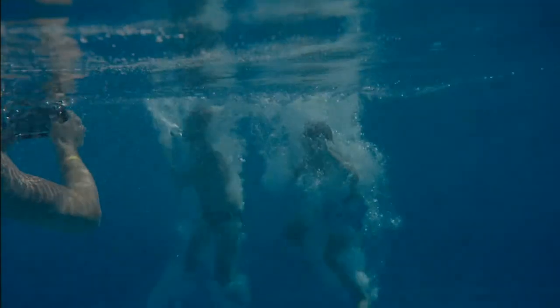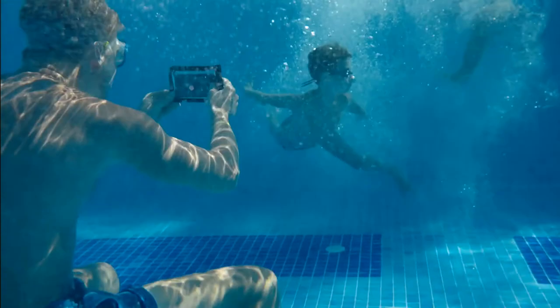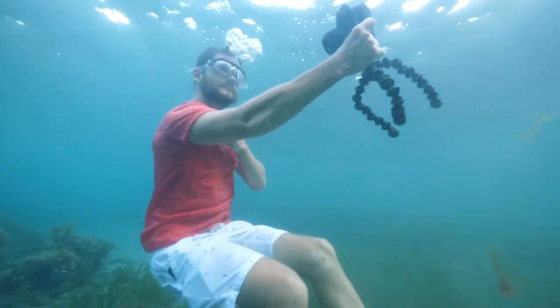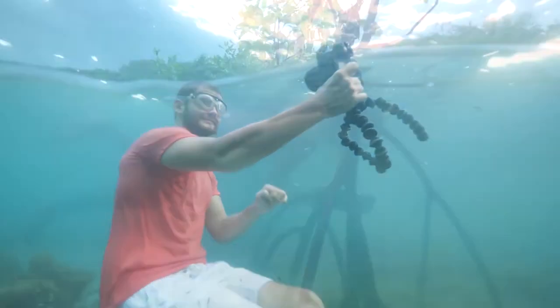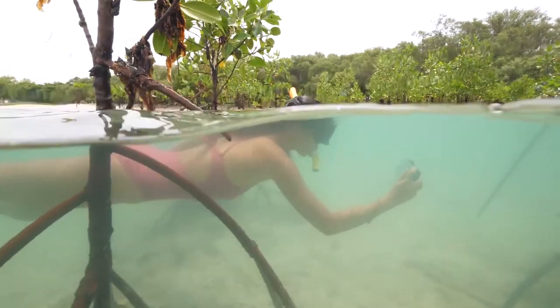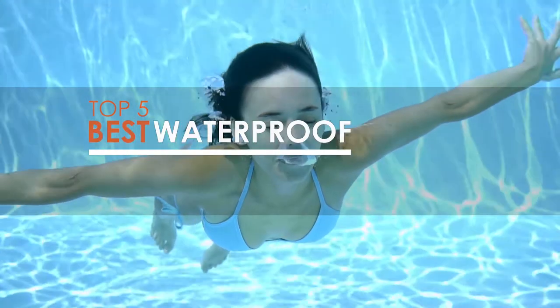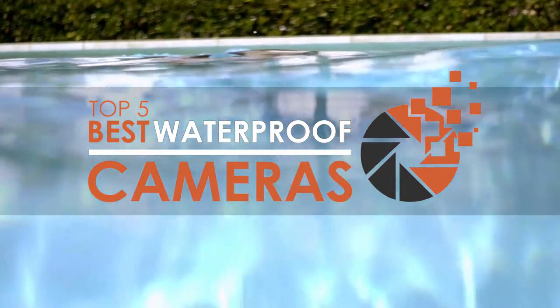Hello everyone! Getting a high-quality waterproof camera a couple of years ago at a reasonable price seemed completely impossible. But now there are many different products present in the market that work exceptionally in capturing your adventures underwater. There are a number of options on the market which makes it difficult to choose the best one. In this video, we compile the list of the top 5 best waterproof cameras on the market today. Be sure to watch till the end for our best recommendation.